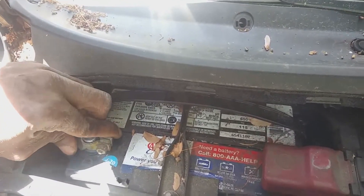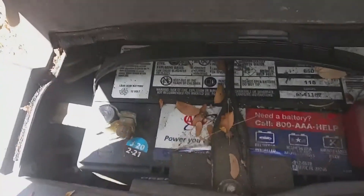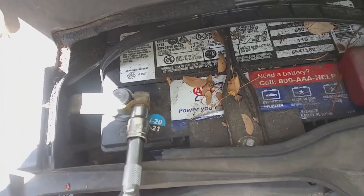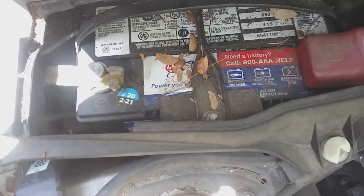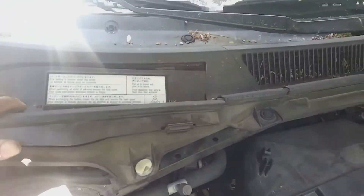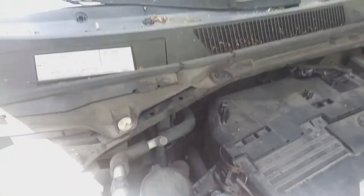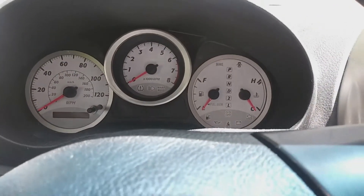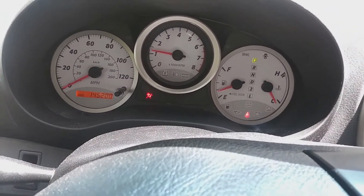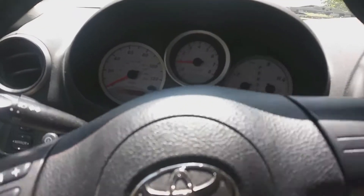For example, if they're selling the computer for 250 dollars, they'll charge you an extra 150 dollar core charge. I'm reconnecting the battery here — that's something you have to do when working with the computer on this car: disconnect the battery before you do anything, and once everything is reconnected, reconnect the battery. Getting my battery cover back in place and cranking it up. It starts up fine, looks good.